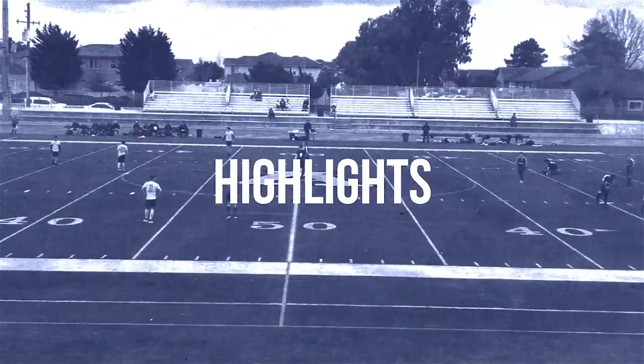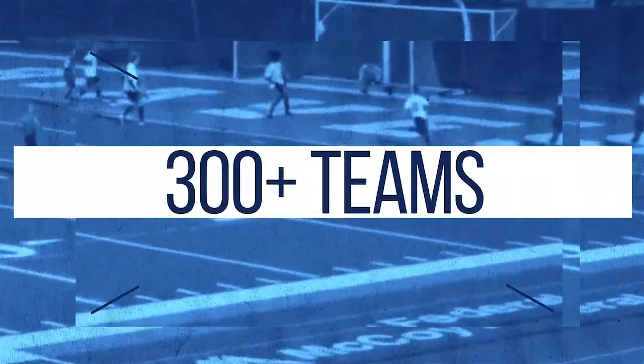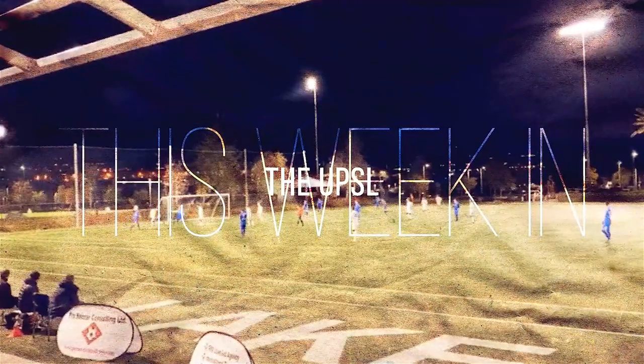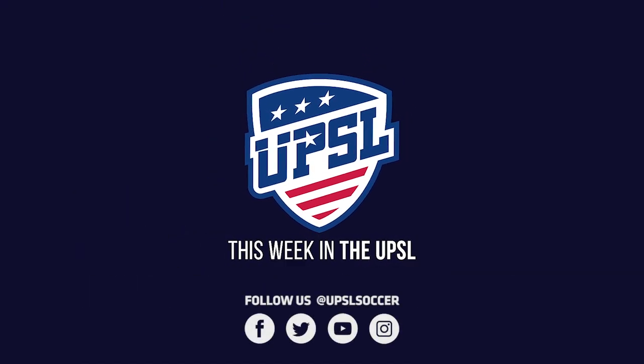Well everybody, we've had highlights, we've had interviews, top goals — we've done it all here on This Week in the UPSL. I leave you now until next time. My name is Bradford Evans — have a wonderful weekend.